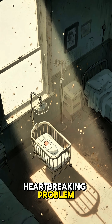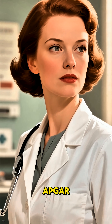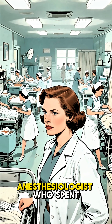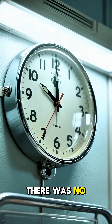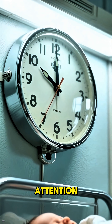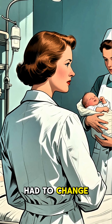It was a heartbreaking problem, and it took a visionary doctor to change everything. Enter Dr. Virginia Apgar, a true hero in the field of medicine. She was an anesthesiologist who spent countless hours in delivery rooms and noticed something deeply unsettling: there was no standard, quick way to tell if a newborn needed immediate medical attention. A baby's future could depend on a single, subjective glance. Dr. Apgar knew this had to change.